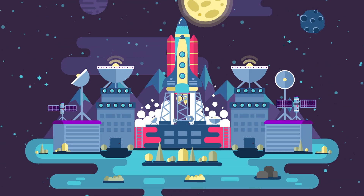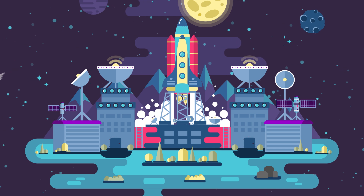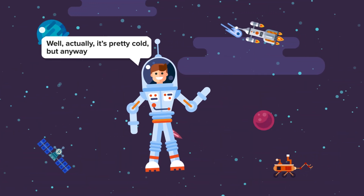From the fantasies of Star Wars and Guardians of the Galaxy, to the growing advancements within NASA and SpaceX, space is pretty hot right now. Well, actually, it's pretty cold. But anyway.